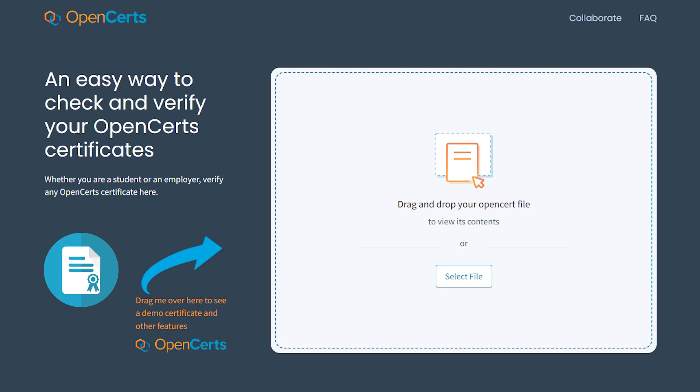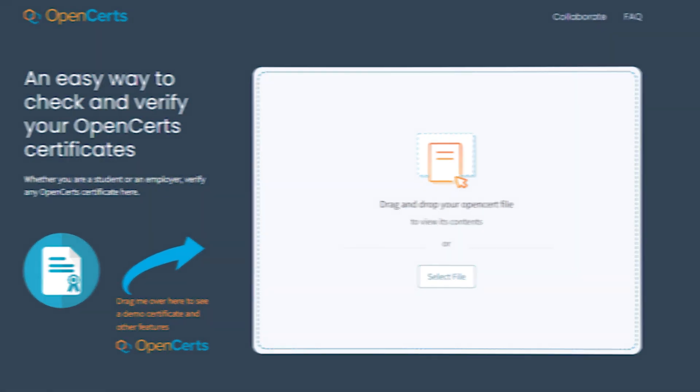Well, first of all, your admissions team should be made aware of this new technology and actually have the link to the OpenCerts website to do verification, and know what an OpenCerts document looks like.